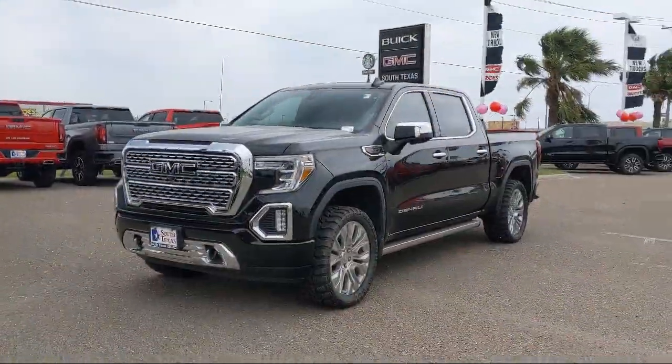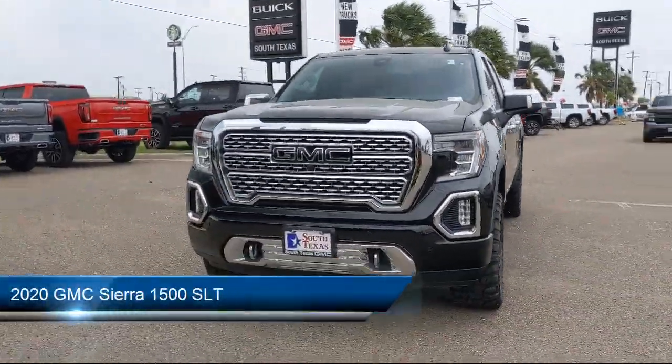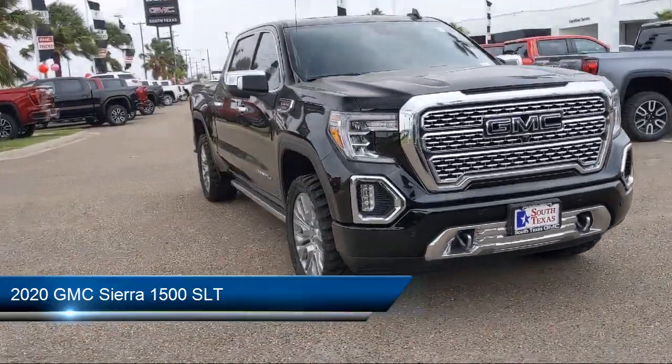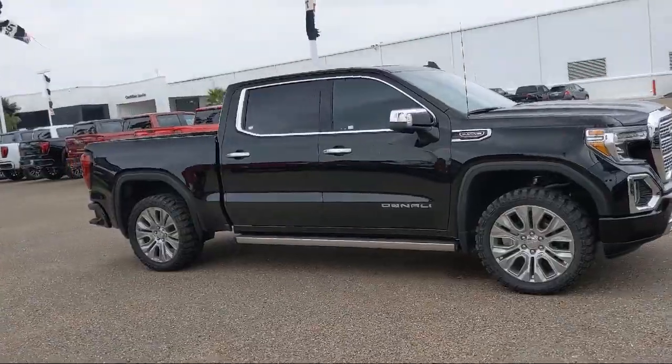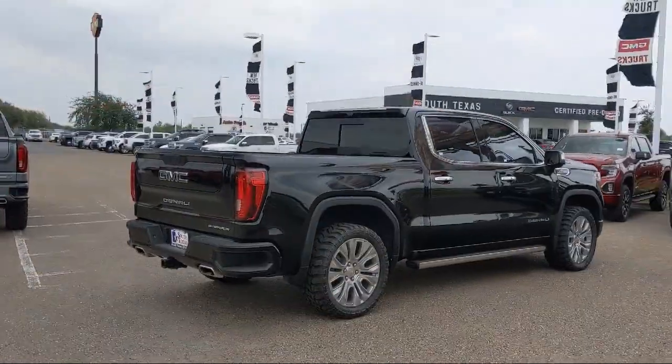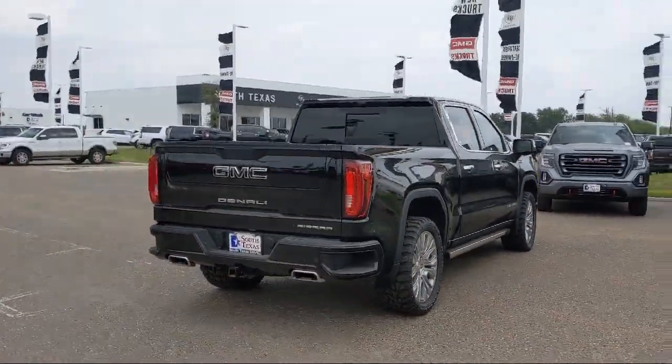Here's a look at another one of our great vehicles from our inventory. It comes equipped with smart device integration, cross traffic alert, Bluetooth smartphone integration, leather wrapped steering wheel, HD radio, and a tow package.